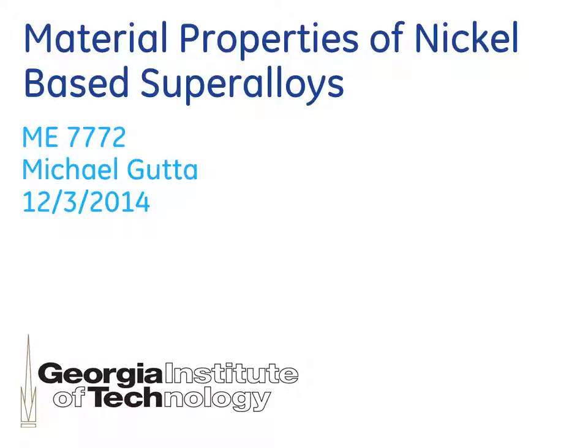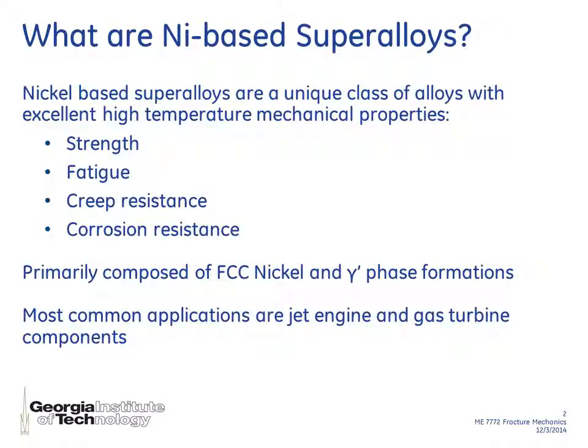Hi everyone, my name is Michael Gouda and today I'll be giving an introduction on nickel-based superalloys. These are a unique class of alloys that exhibit excellent high temperature properties such as strength, fatigue, creep resistance, and corrosion resistance. They are composed primarily of FCC nickel along with a number of other elements that make up a gamma prime phase formation.